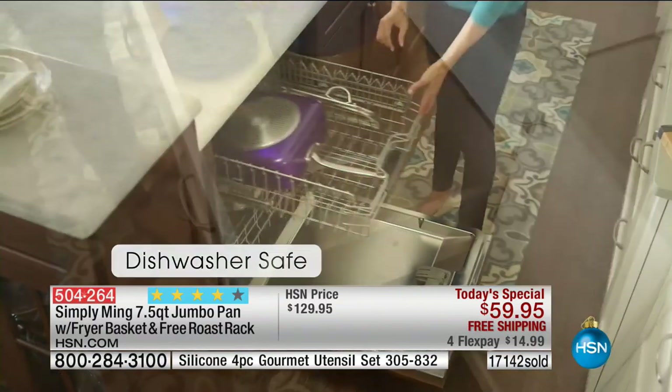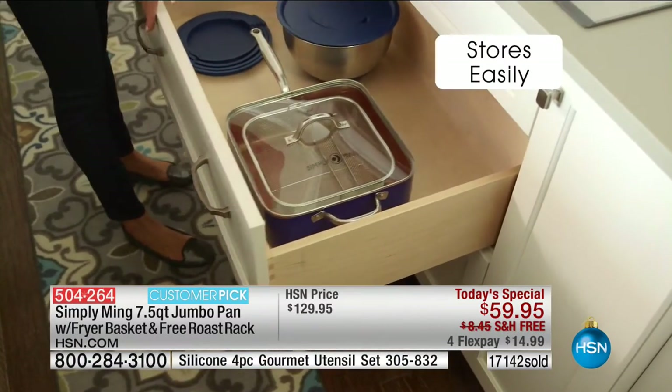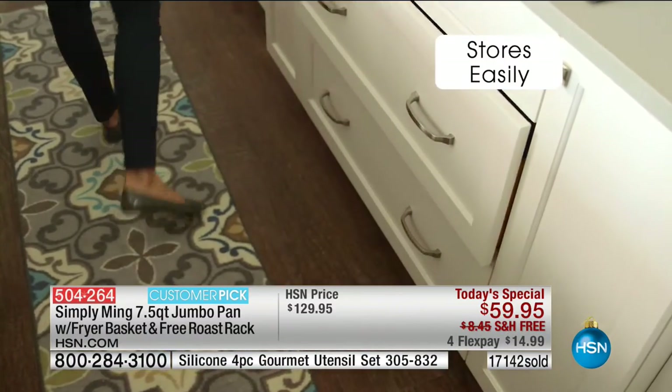Both the copper bronze and the black are going to sell out early. You have the great basket, which is fantastic for blanching pasta like this.